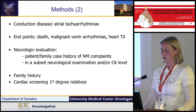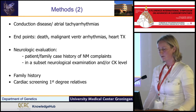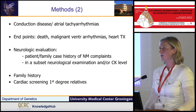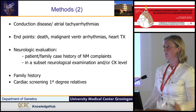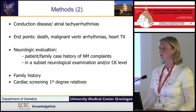We also looked at neurologic evaluation in patients and in family history. We carefully reviewed the family history and advised screening to first-degree relatives. These family data are also very important when doing genetic interpretation, as we really need co-segregation data in the families.